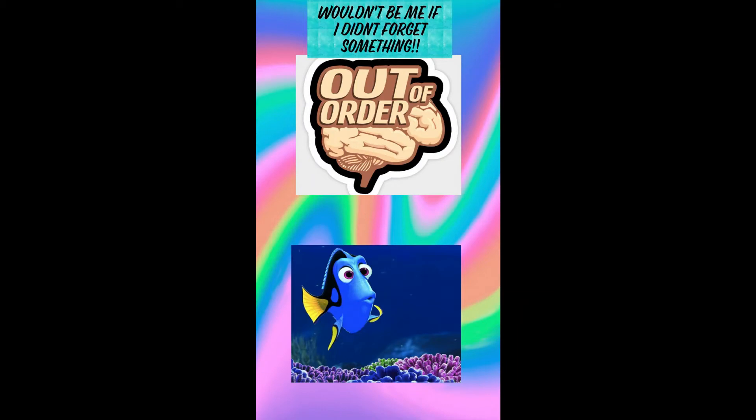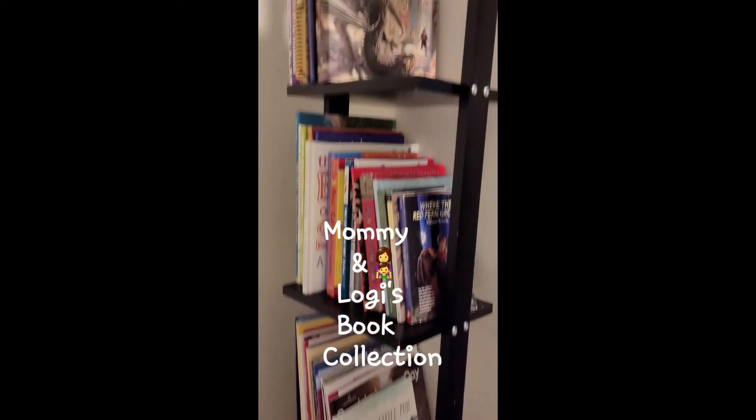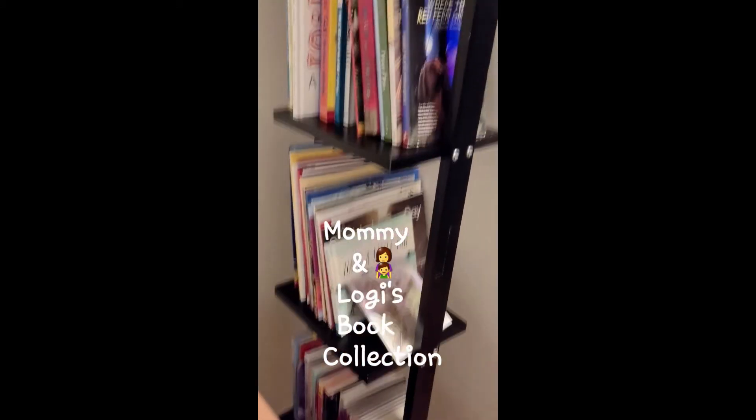I forgot to close out the video because I completely obsessed over my new bookshelf and I had to put all my books in immediately. Thank you guys for watching!